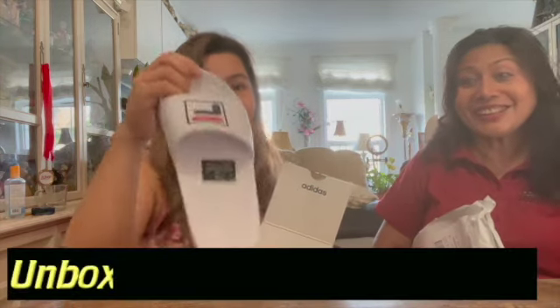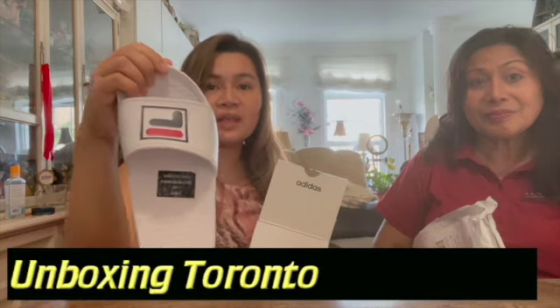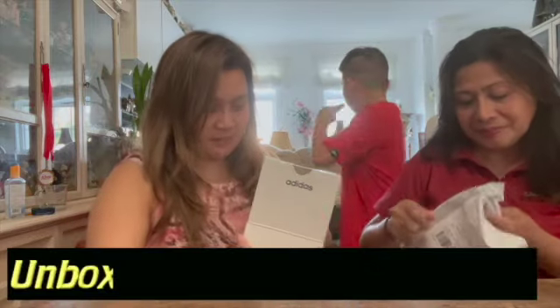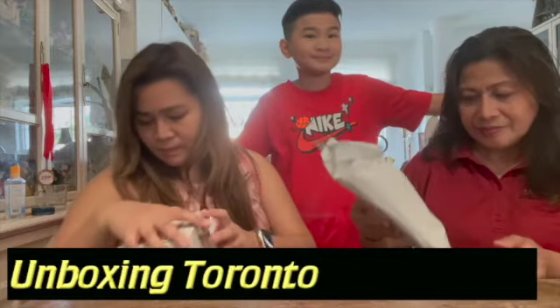The one we got at Costco was a Fila slipper — not acupressure — and it was only nine ninety-nine. It's a really good deal. Sometimes you go to Costco and you get really lucky with their finds.